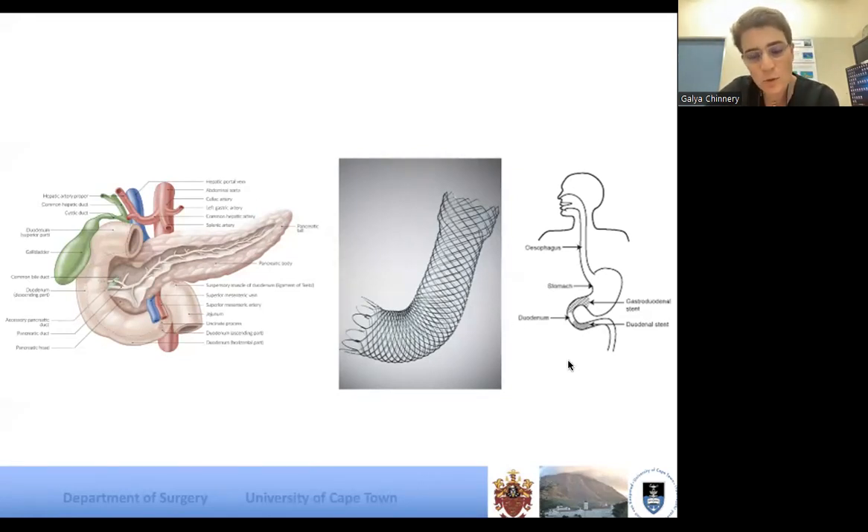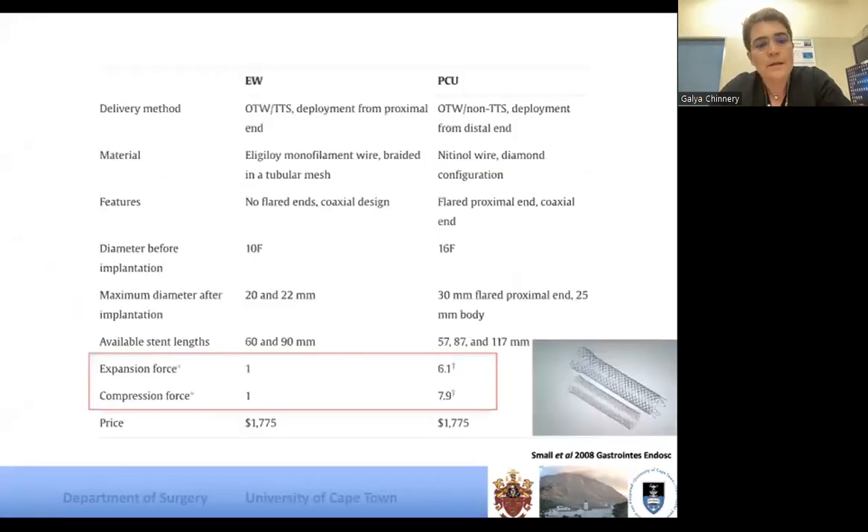Where in the duodenum are you stenting? The more proximal, the easier — you need your stent's top flange hanging through the pyloric channel into the antrum. Distal duodenal stentings are by far the more difficult. D2 and D3 are still reasonable, but when you get more distal I really struggle and often fail at D3 or D4. Stents are not all the same.